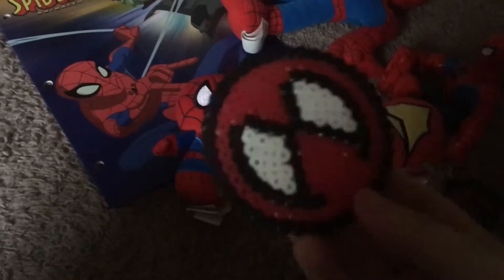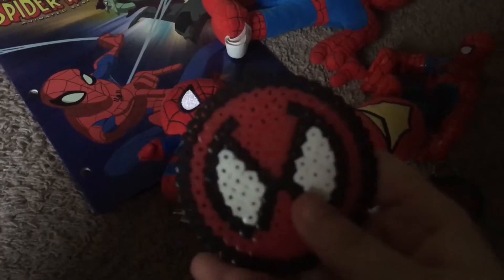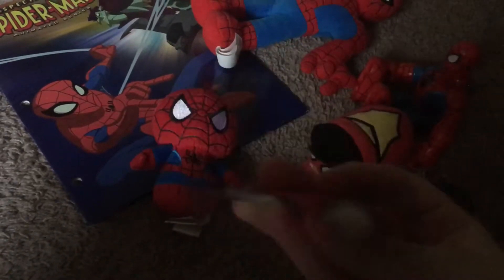And next up we have this Spider-Man thing made with those little stickable beads. Really nice.